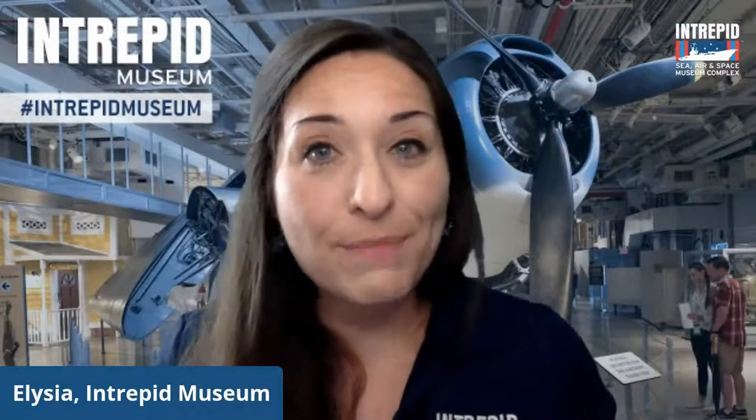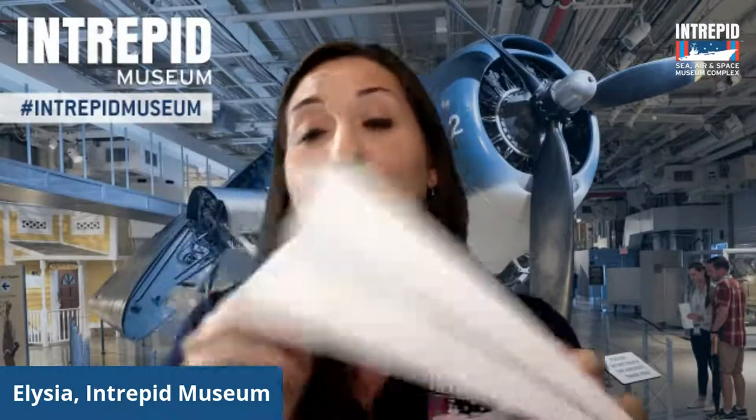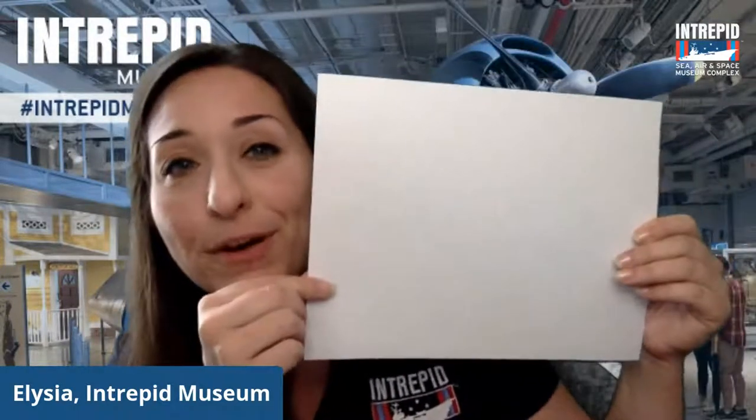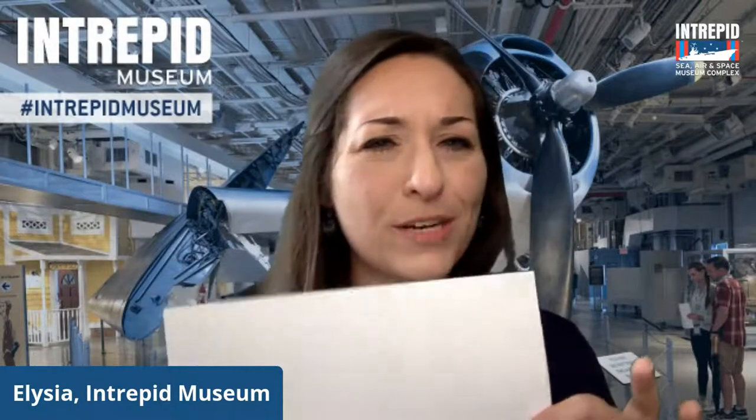We are so excited to welcome it back home and we'll be giving you a much closer look at it in the future with some cool behind the scenes programming with our aircraft restorators as they begin preparing it for display. Before we get started, I want you to grab two things if you'd like to do an activity at the very end. We are going to be making a neat paper airplane that you'll be able to control in some really cool ways. All you need is an 8.5 by 11 inch sheet of paper and a pair of scissors — just a plain sheet of printer paper is fine.